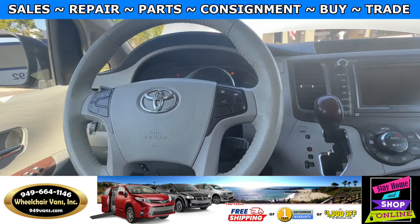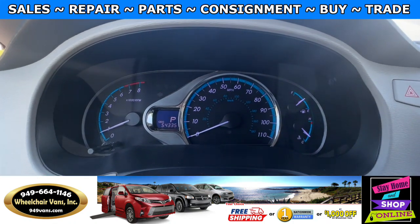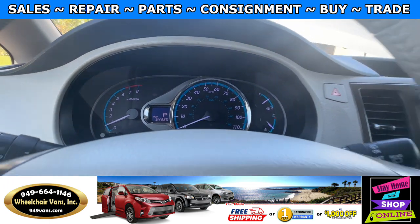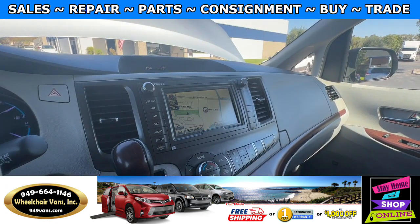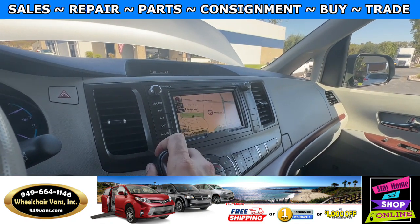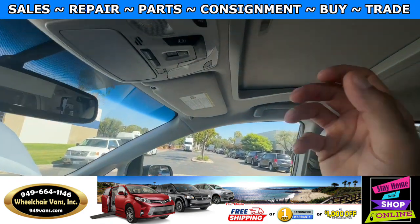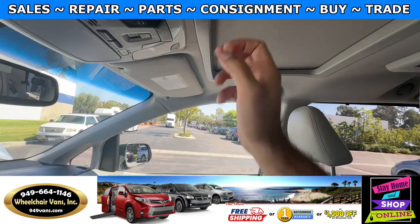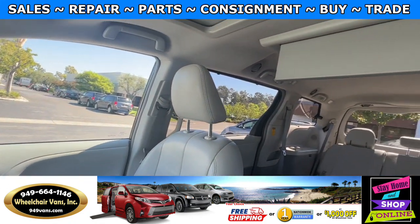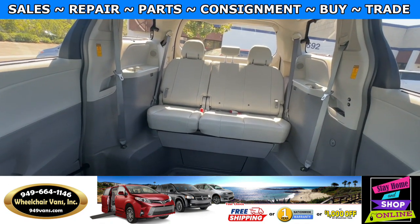Let's go ahead and start up the van. This one is going to have 54,000 miles. It will also have a touchscreen infotainment system with navigation and a backup camera. You will also have a moonroof with leather heated seats. In the back, you will have a DVD system. And here is the view of the back.